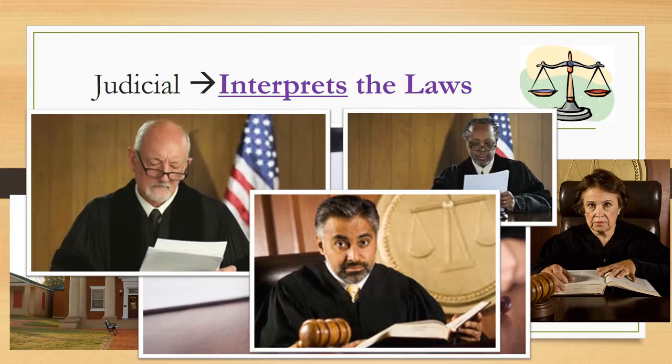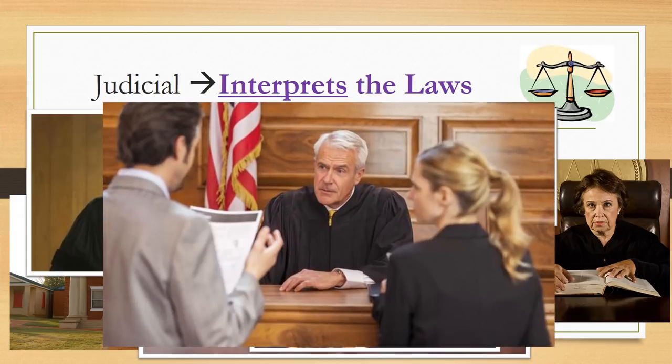Remember, the judges do not make laws. They review laws. They also only make decisions on actual cases where someone has shown that they have been harmed. Draw a judge next to your notes about what they do for our country.